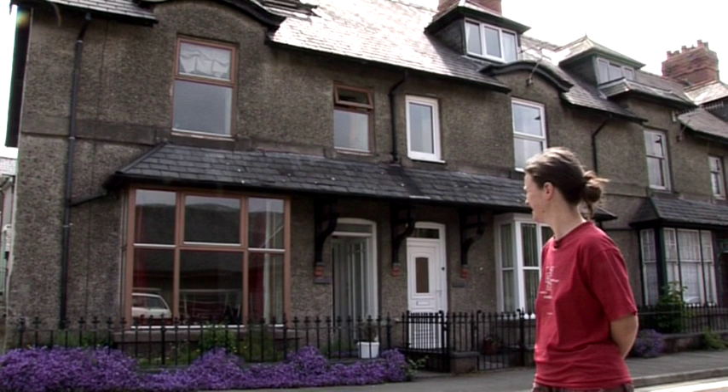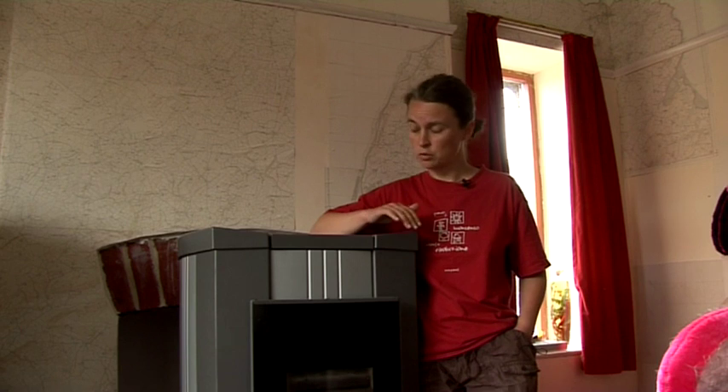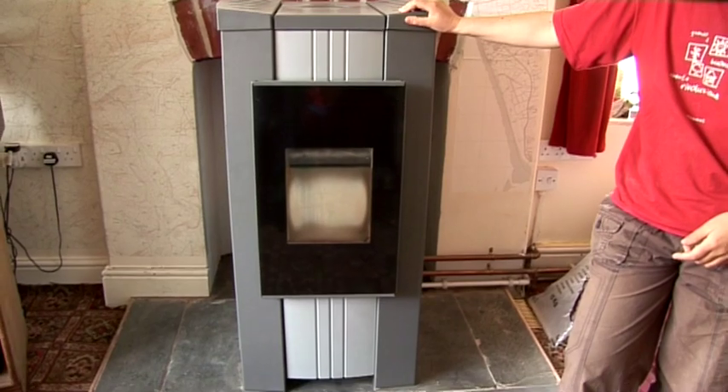Until a couple of years ago we didn't have central heating — we were on electric storage heaters. And obviously that's pretty rubbish, both from an environmental perspective and from just a comfort perspective. And I didn't really want to have a gas boiler, so I was looking at wood appliances and I've ended up with this one, which is a wood pellet boiler.